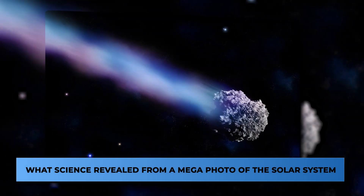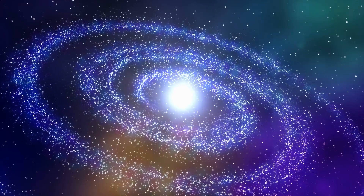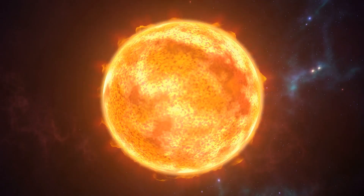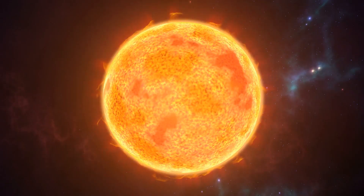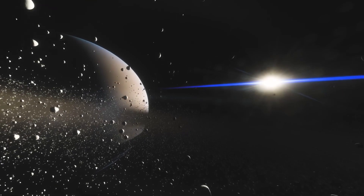What did science reveal from a mega-photo of the solar system? While far-off black holes and merging galaxies make great stories, our solar system is no dud. The sun's reach is immense — from Mercury's elusive terrain to Neptune's blue tint. The solar system is also home to millions of asteroids, comets, and dozens of moons.